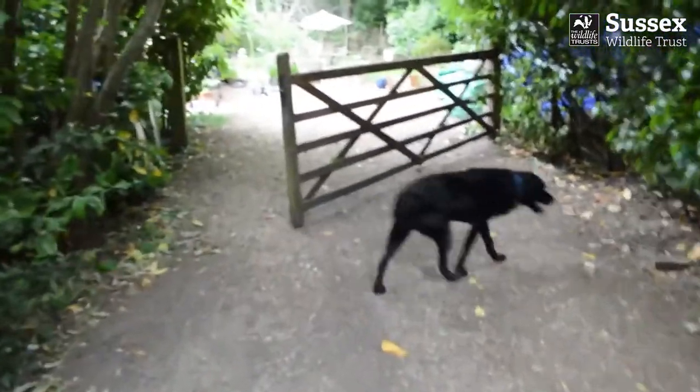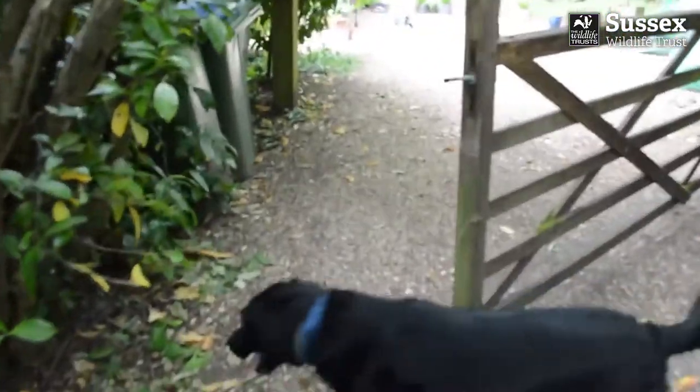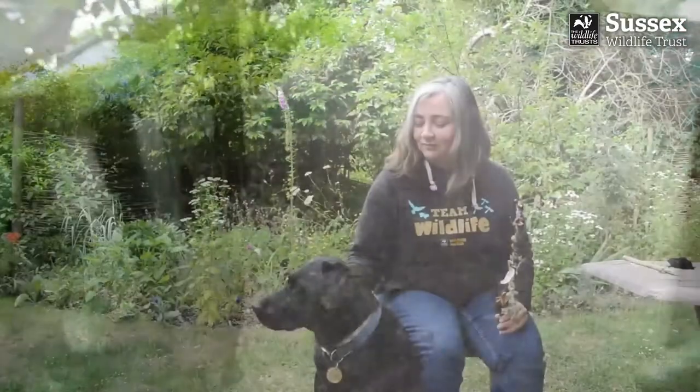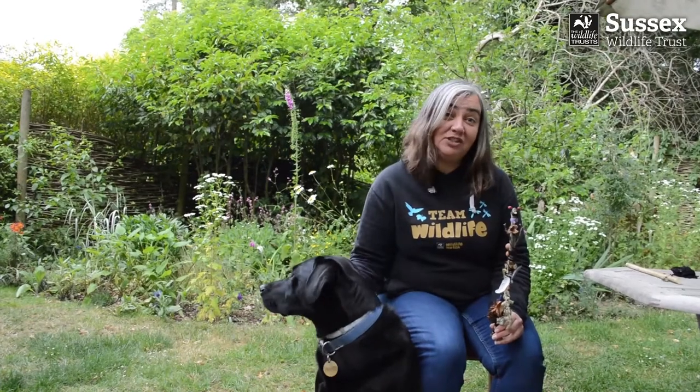We're back at the gate. We really enjoyed our walk today. Who needs a sat-nav? Why don't you try creating your own journey stick? It's a great way to remember and to tell the story of your adventures in nature.